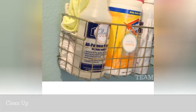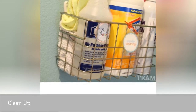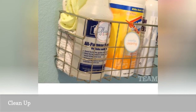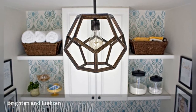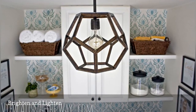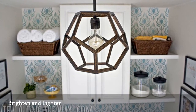Every real estate agent will tell you that your home must be clean for potential buyers, and that includes the laundry room. A coat of fresh paint and a new light fixture with plenty of wattage will easily brighten up the laundry area. Consider painting an area of the concrete floor in an unfinished basement to designate the laundry space.